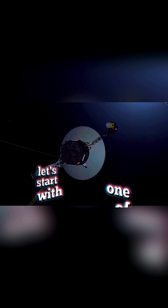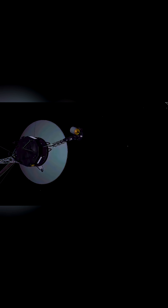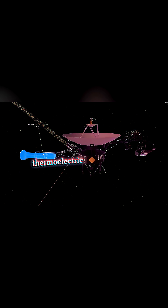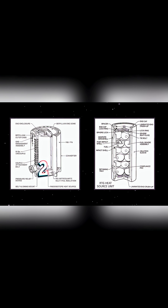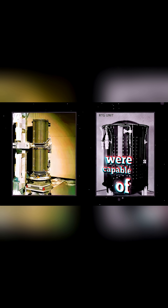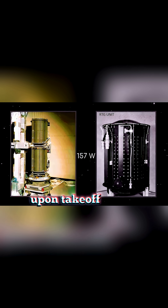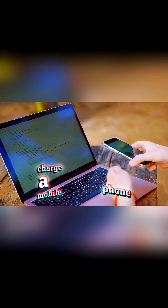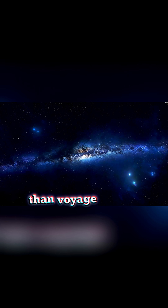Let's start with one of the most consequential decisions: the fuel source. Each probe is equipped with a long-lasting radioisotope thermoelectric generator, which converts heat from the decaying plutonium-238 isotope into electric power. These generators were capable of producing 157 watts of electrical power upon takeoff — about enough to power a laptop and maybe charge a mobile phone too. This might not sound like much, but it was more than Voyager needed.